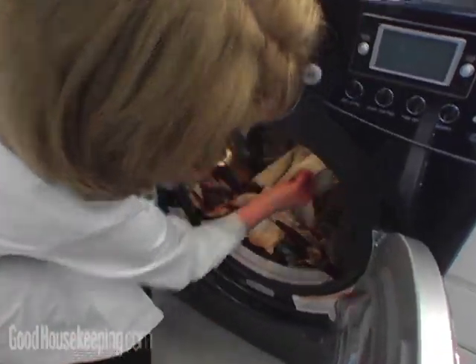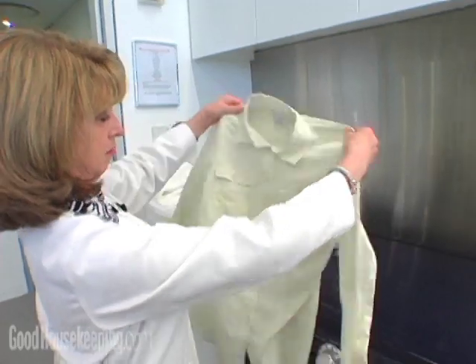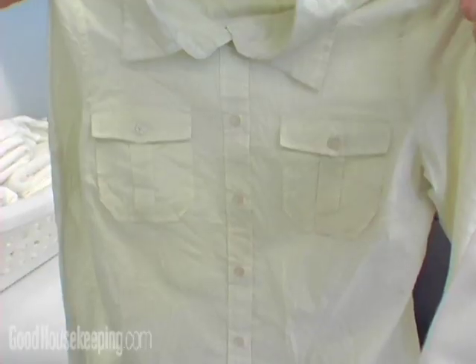For the clothes we took out of the dryer, it also helped. It removed some of the wrinkles, more from some fabrics than others, but not everything was wrinkle free.